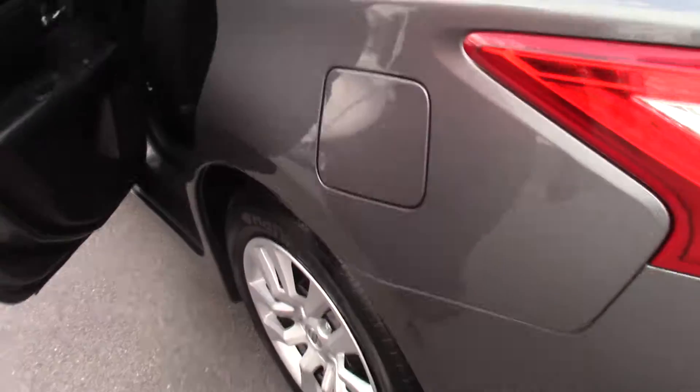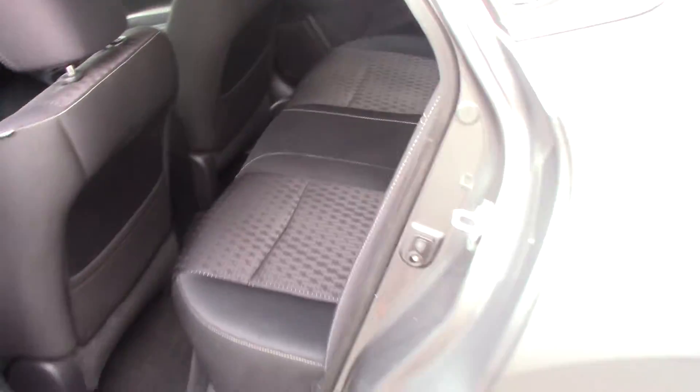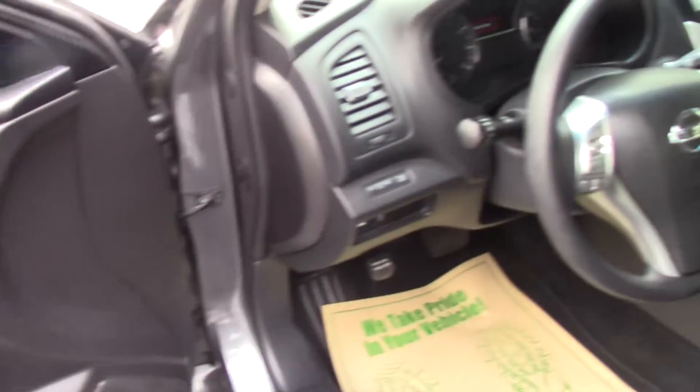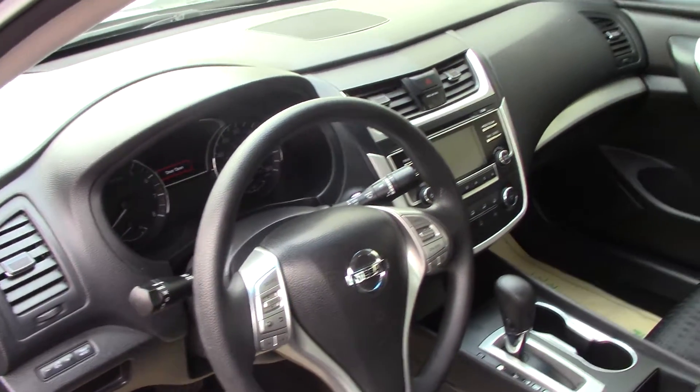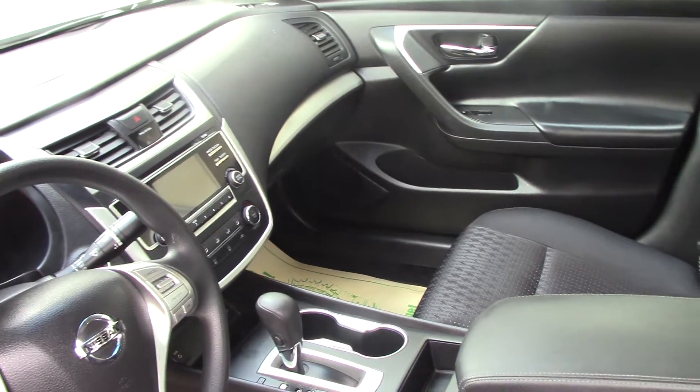Here we have more of the rear. As you can see, it has power seats, windows, and locks. There are audio controls on the steering wheel, and it has about a 7 inch display screen and is Bluetooth compatible.